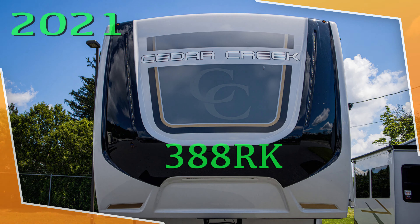Today I'm out at Stolfoos RV in Adamstown, Pennsylvania to take a look at this Cedar Creek 5th Wheel 38RK. As you walk up, you can see that it has the air ride system.